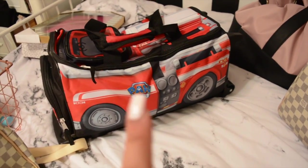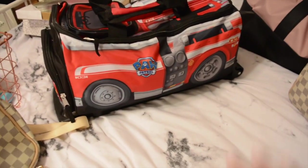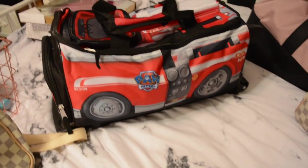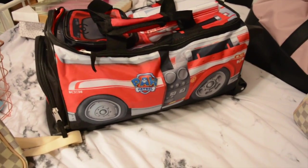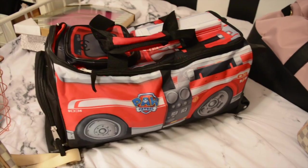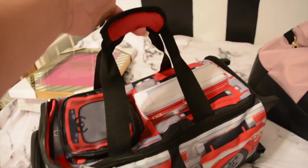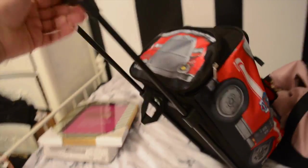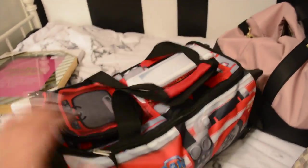We went to Burlington and he saw this Paw Patrol carry-on and he's obsessed with Paw Patrol. He immediately grabbed it and started walking around with it, so I figured I'd get it since I was looking for carry-on luggage for him anyway. It's really fun - you can either hold it by hand or it has little wheels, so it's super cute.